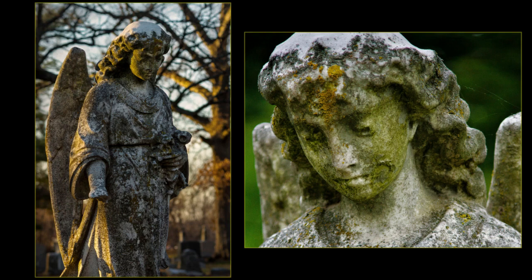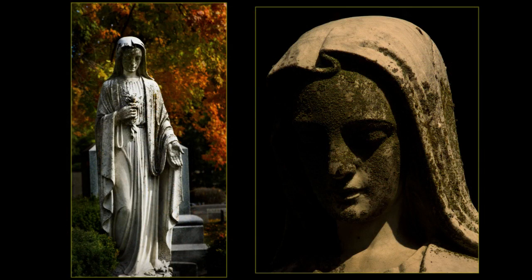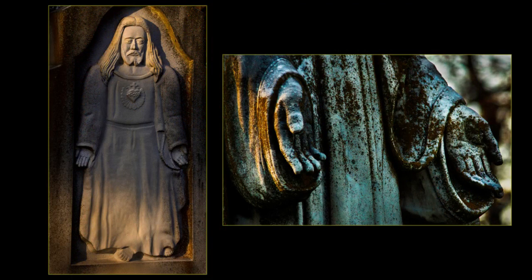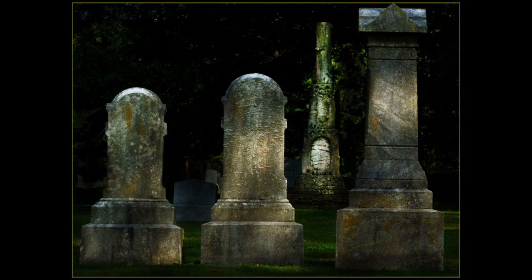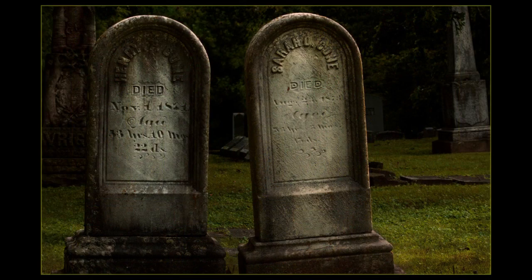Angels, these winged messengers from heaven, overlook the resting place of numerous graves at Oak Ridge Cemetery. This beautiful stone carving is on the back of Northcott Bench, circa 1917. This white marble statue of Mary holding flowers looks downward over a family plot. The Roman Catholic Sacred Heart of Jesus symbolizes his love for humanity.